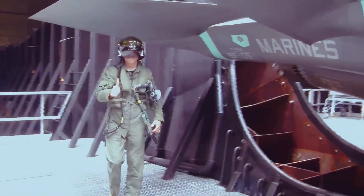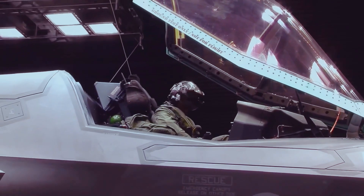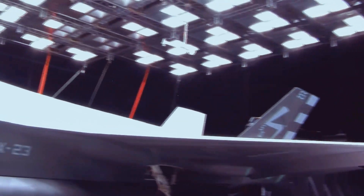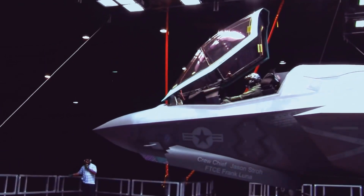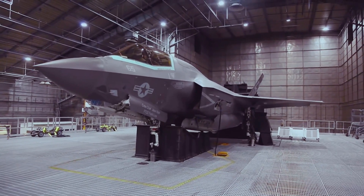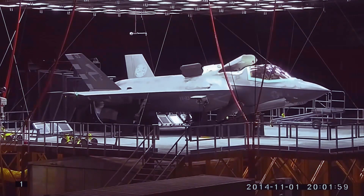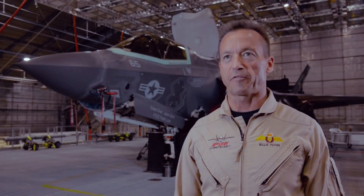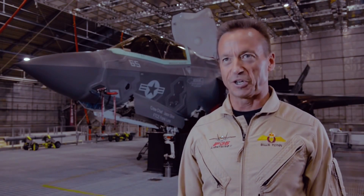The F-35 is like every fighter jet in the Western world — we know that we're going to fly it in its lifetime from the extremes of the Arctic freezing north down to the heat of Death Valley in California. A jet has to be able to operate in the hottest temperatures and the harshest cold so that a fighter pilot can get in that jet, take it out every day, and do the mission we expect from them. We do climatic testing so that we know we've designed the aircraft better than what it will ever experience in the 40-plus years of its lifetime.